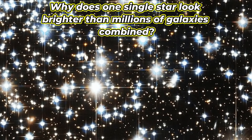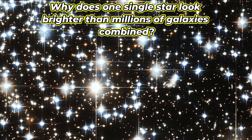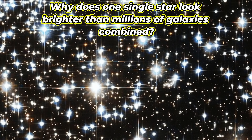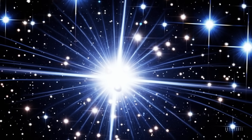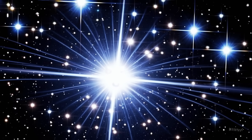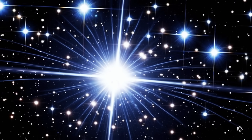Why does one single star look brighter than millions of galaxies combined? This brilliant foreground star, located in our own Milky Way, isn't special because of what it is, but because of how it's captured. You can see the diffraction spikes — the sharp glowing arms caused by the telescope's optics. It's a reminder that even the tiniest imperfections in our tools create beauty.